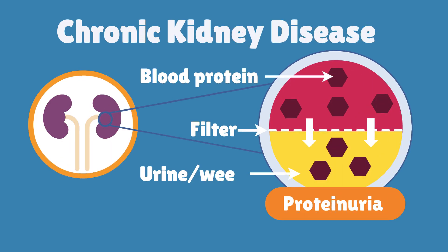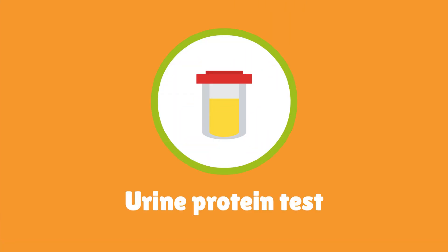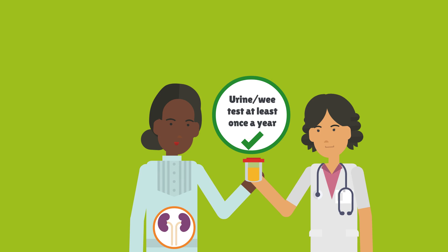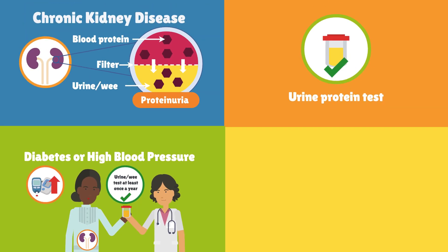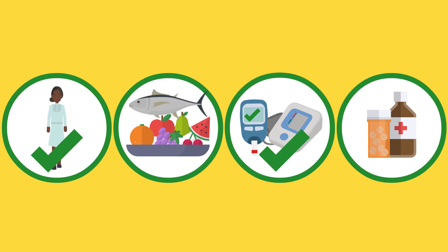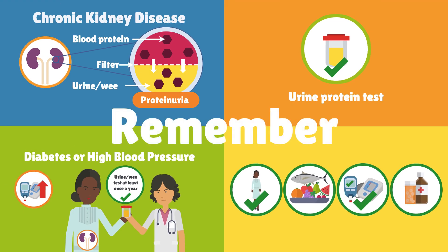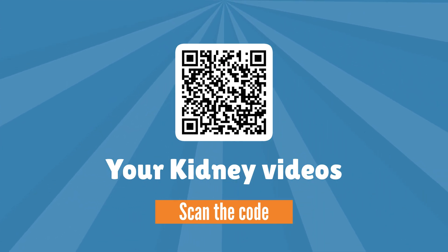Remember, protein in the wee, or proteinuria, can be the early sign of chronic kidney disease. The amount of protein in the wee can be checked with a simple urine protein test. It is important to have a urine test at least once a year if someone has CKD or other health conditions like diabetes or high blood pressure. A healthy lifestyle, keeping good blood pressure and good blood sugar levels can help keep the kidneys healthy. Some medicines can help reduce the amount of protein in the wee and protect the kidneys.